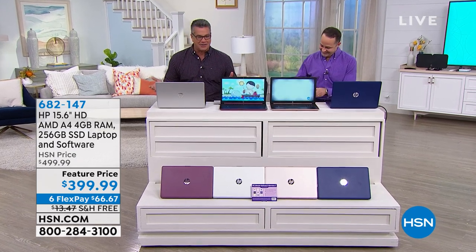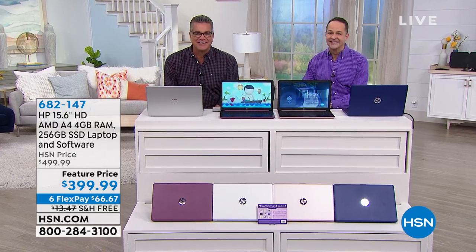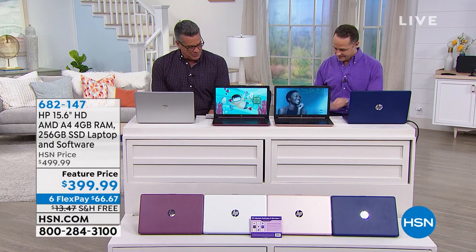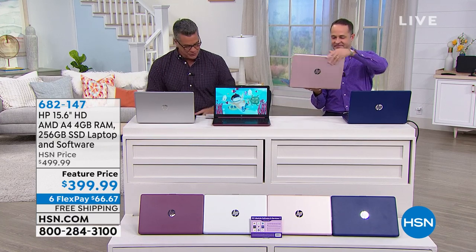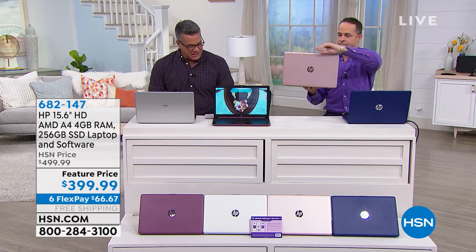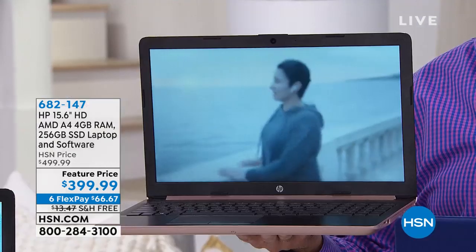We've got a lot to talk about. If Santa didn't bring you the computer you wanted for Christmas this year, or for whatever holiday you celebrate, we've got one for you from HP — it'll go great with that printer you just bought. This is our 15.6-inch HD AMD A4, four gigs of RAM computer with a solid state drive.